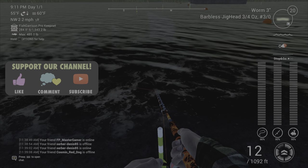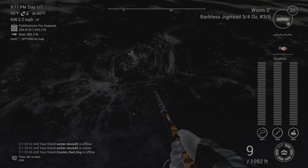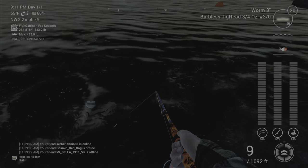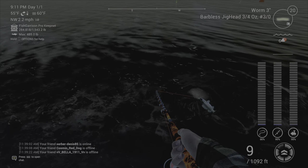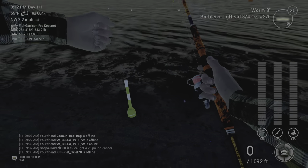Welcome back folks to Fishing Planet. Here is a little helpful tip for when you have a fish come up to shore. I do this quite a bit — sometimes it doesn't work, sometimes it does, probably about half the time. But when you see a fish come right up to the shore, as you'll see in this clip...